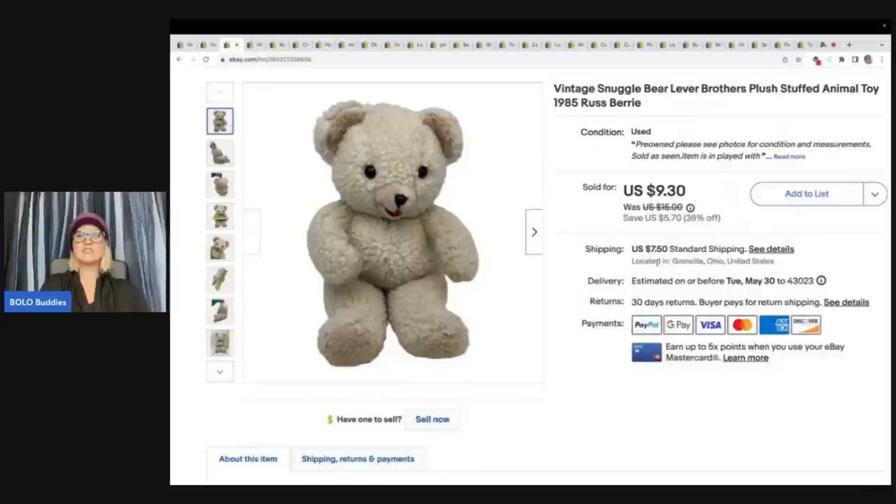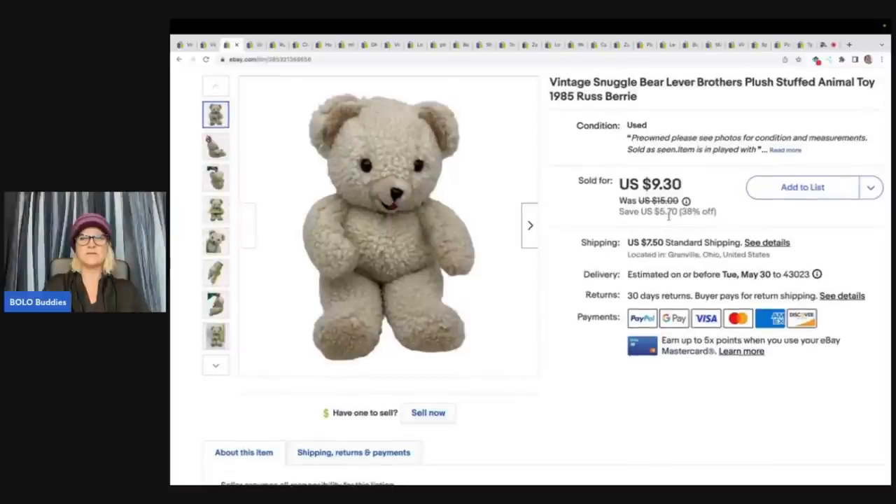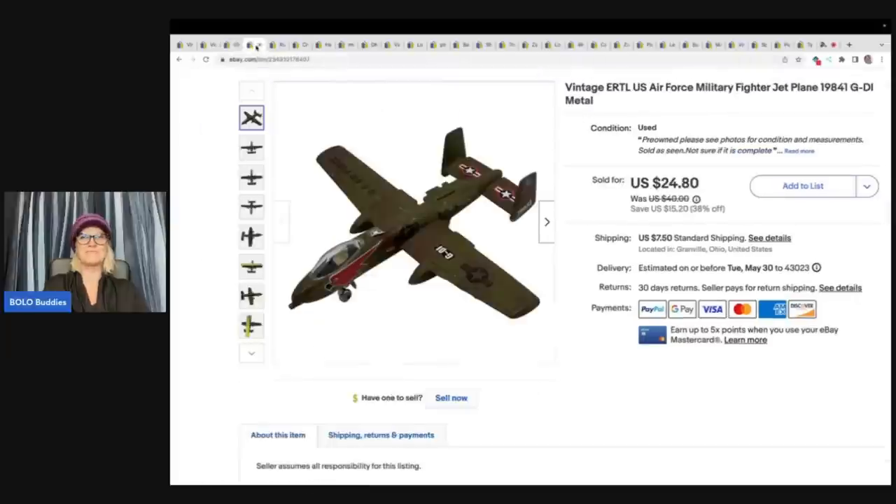The next item is this vintage Snuggle Bear Lever Brothers plush stuffed animal toy by Russ Berry from 1985. You may have seen this in another one of my videos — I found one that was new with tags, and that one sold really quickly in the $30 to $40 range. This guy sat a little longer and I didn't sell him for as much. I ended up taking a best offer — it says $10 but also $9.30, so I may have written it down wrong. We'll say it sold for $9.30 plus shipping.